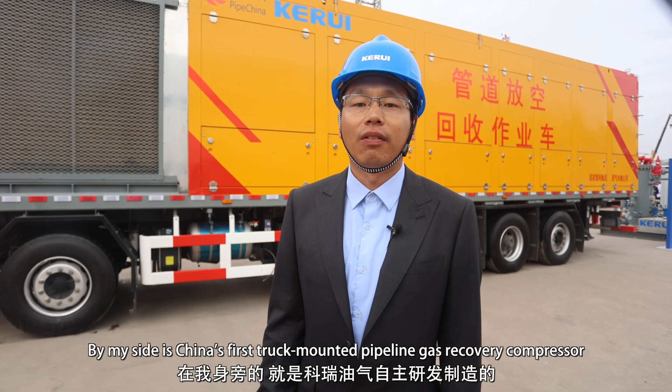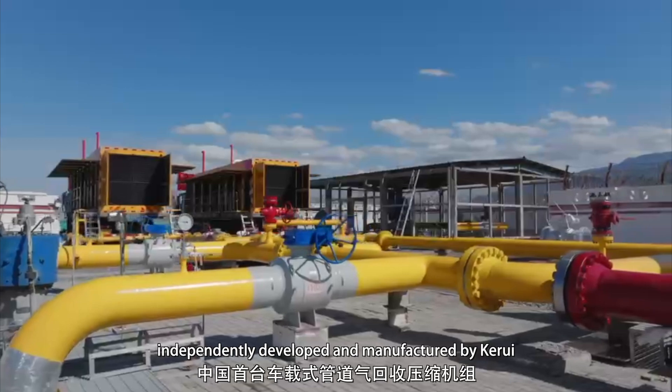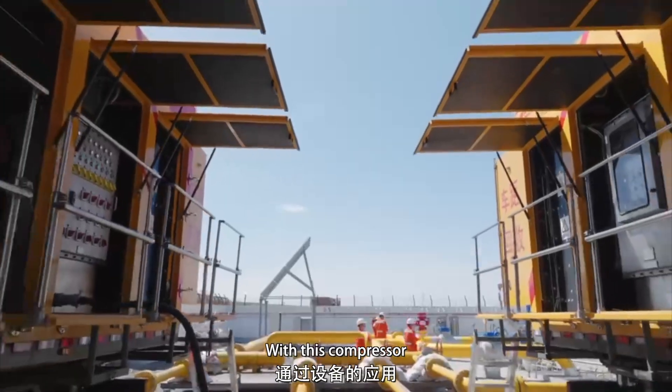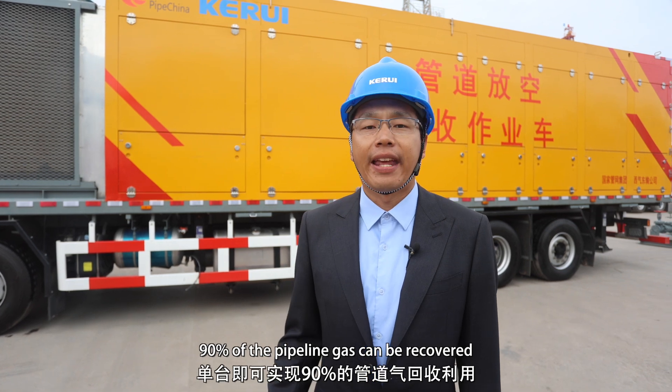By my side is China's first truck-mounted pipeline gas recovery compressor, independently developed and manufactured by Kerui. With this compressor, 90% of the pipeline gas can be recovered.